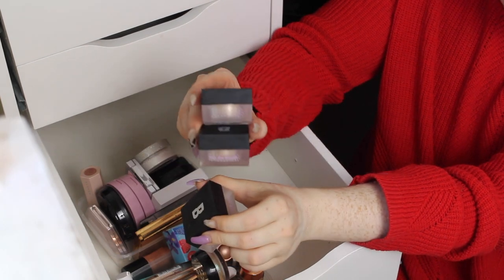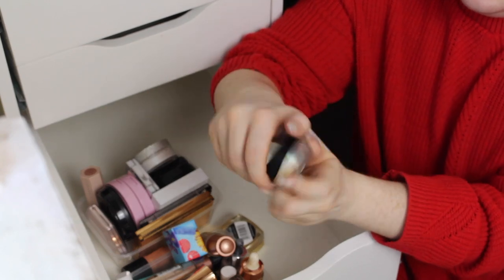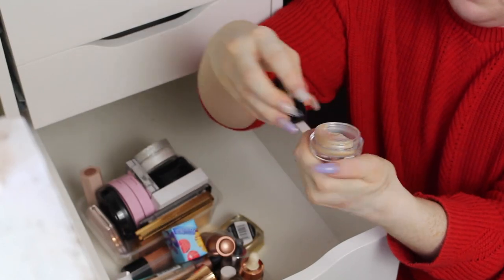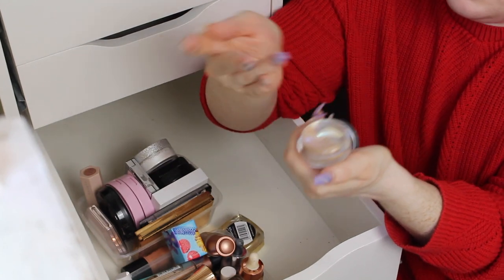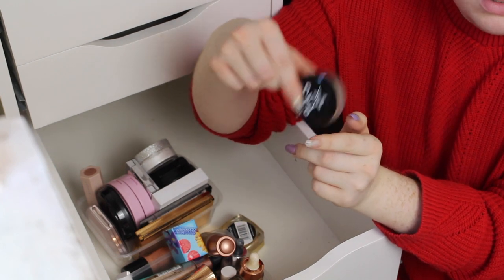I have my CYO Bounce Beam Multi-Use Illuminating Jelly — this is actually limited edition in the shade Golden Sparkle. I really loved this when I tried it and I have used it a few times since. It is like a jelly consistency but almost wet and it looks so pretty on the skin. This is one of the better jelly products that I've used, so I'm keeping this.